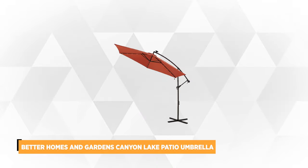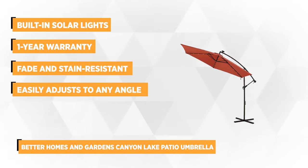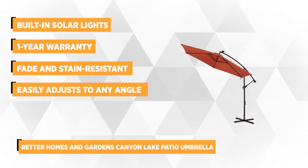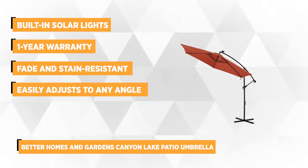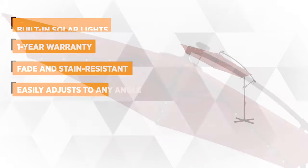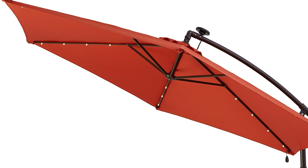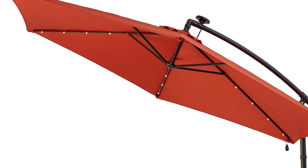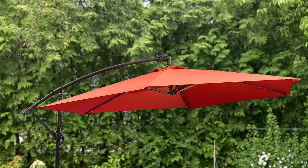At number 4 is the Better Homes and Gardens Canyon Lake Patio Umbrella. This 120 x 120 x 101-inch umbrella can cover a large space, which is the foremost reason why a lot of consumers chose it for their patio, deck, or balcony. The built-in solar lights, when fully energized, stay bright for long hours. The weather-resistant nighttime lights provide soft and ambient illumination, perfect for intimate bonding with a loved one, entertaining friends, or just winding down.